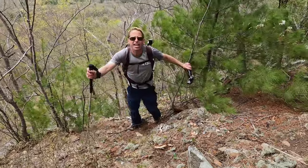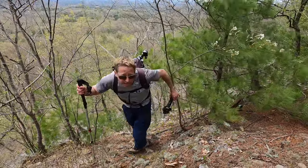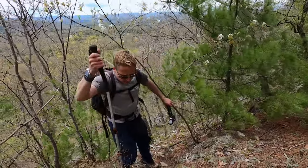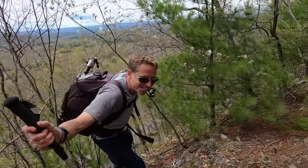I never get used to that hike, but 20-something rat snakes made it worth it. Thanks for joining us today. Now I only have a two-hour drive home.